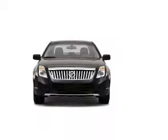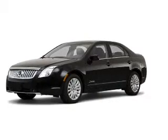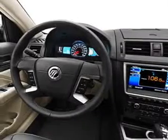Additionally, this vehicle comes equipped with a hybrid technology engine, which should really help this Milan retain its resale value.